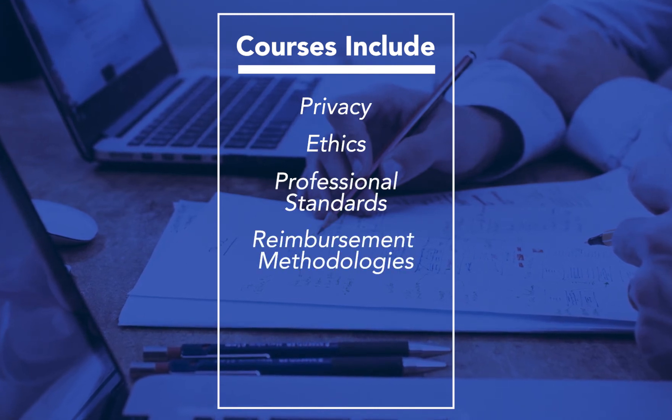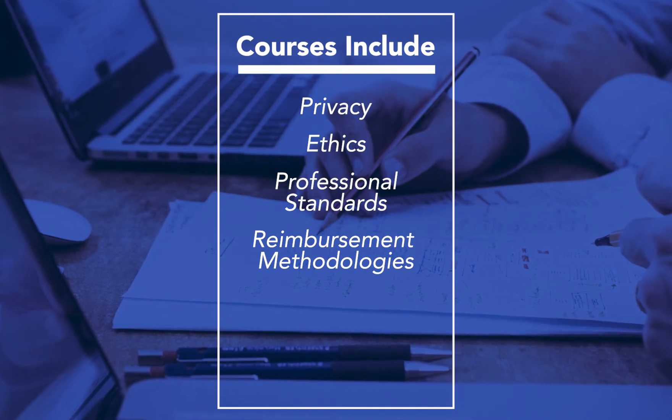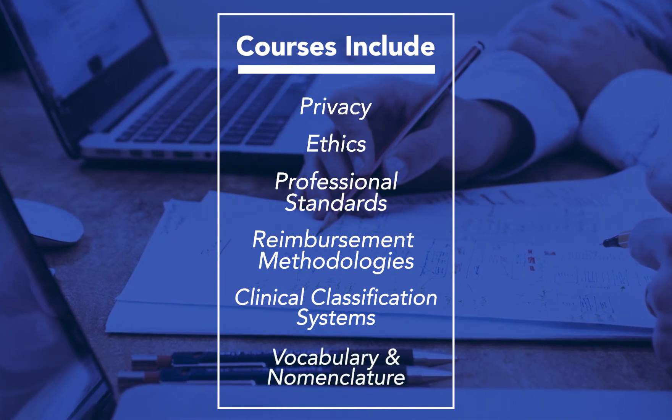Students will also learn a little bit about reimbursement methodologies, and certainly something that all HIM professionals need to know about: clinical classification systems, vocabularies, and nomenclatures.